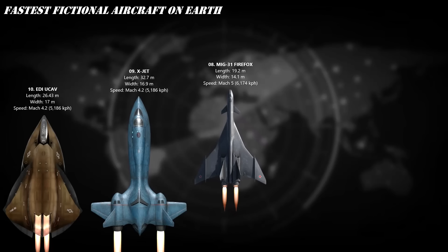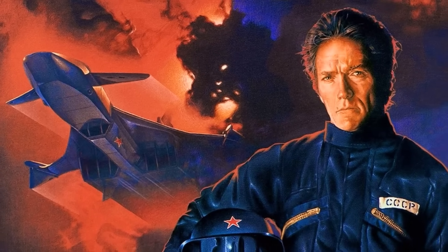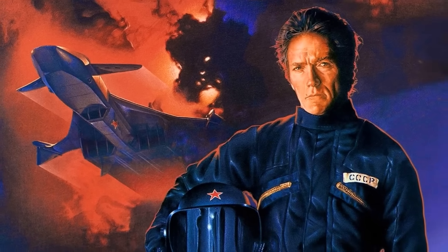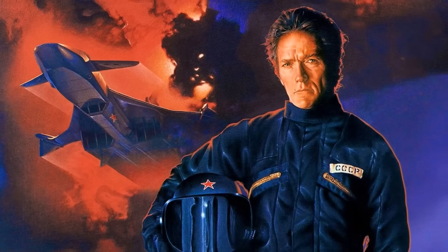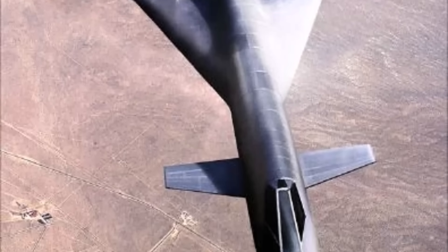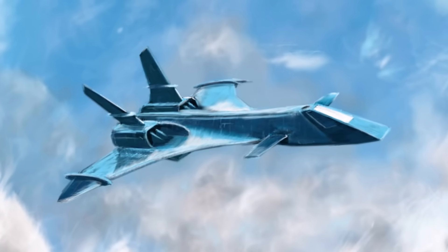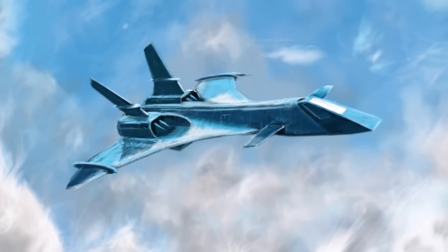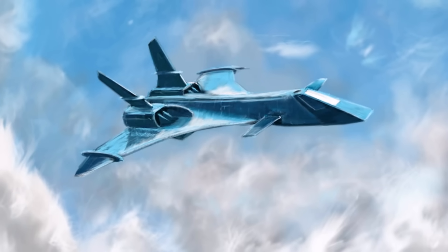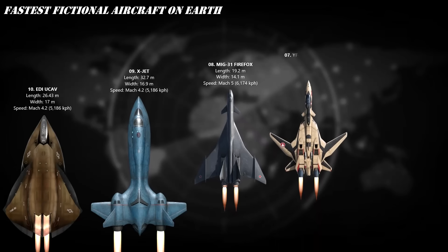At number 8, the MiG-31 Firefox from the 1982 movie Firefox. Clint Eastwood literally stole this jet in the film — and for good reason. It's a Soviet stealth beast capable of Mach 5, thought-controlled, radar-invisible, and looks like it was forged in the Cold War version of Area 51. Imagine thinking about firing a missile and it actually fires. Equipped with stealth tech, hypersonic engines, and thought-control weapons, it was decades ahead of its time.